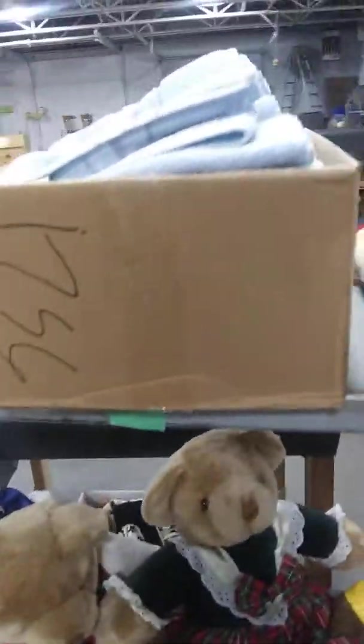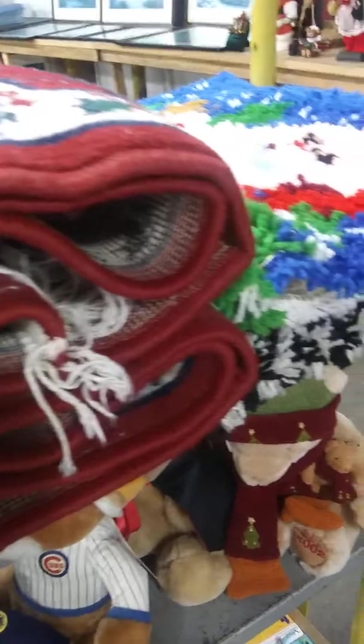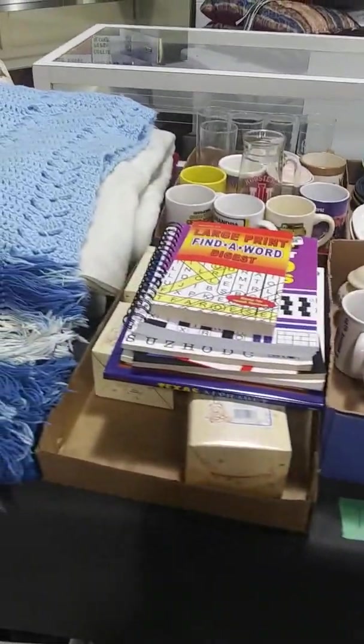We've got linens. We've got rugs. Over here we've got box lots. A bunch more games. A bunch more linens and all kinds of box lots down there.